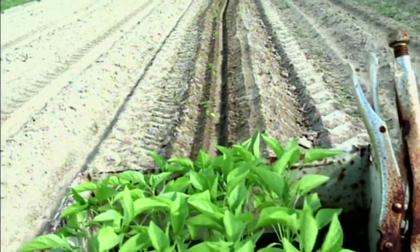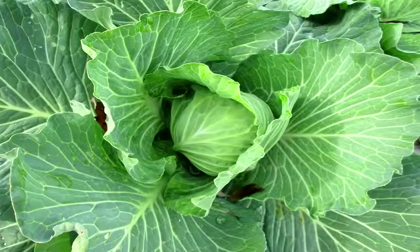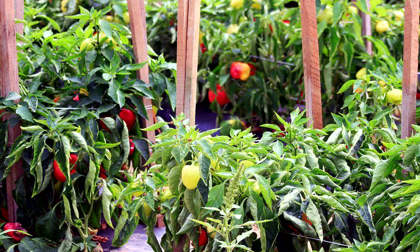Here at Family Heritage Farms, we offer pick-your-own produce that is 100% chemical-free and non-GMO. And this is my wife, Kendra. We are Family Heritage Farm. We offer a CSA, which is a community-supported agriculture.